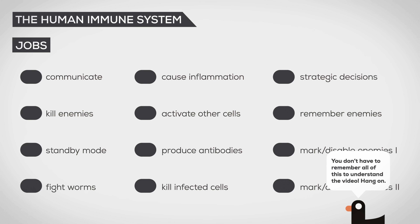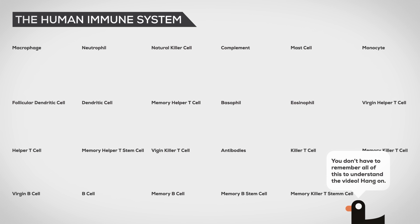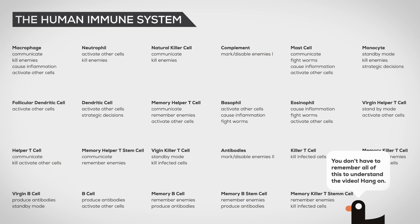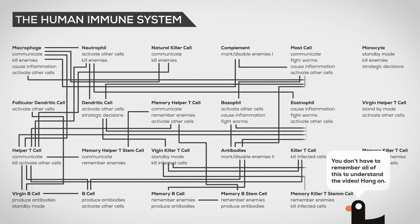For this video, let's assume the immune system has 12 different jobs — for example, kill enemies, communicate, etc. And it has 21 different cells and 2 protein forces. These cells have up to 4 different jobs. Let's assign them. Here are the interactions.